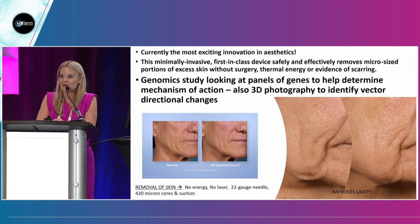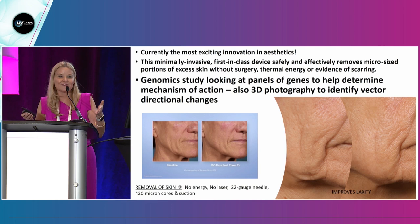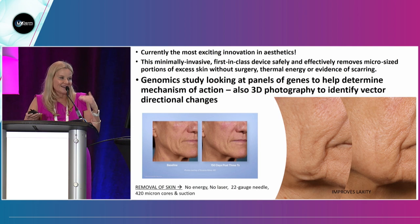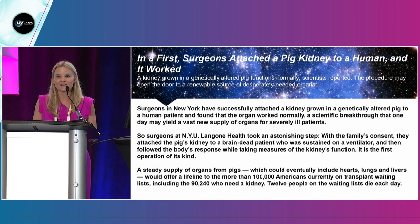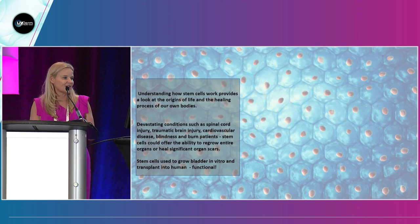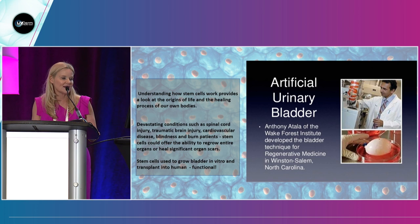The biggest problem in aesthetic medicine right now is that there are so many devices out there that don't work, and patients get frustrated, and it hurts us all. On the human IND trials front, surgeons at NYU put a pig kidney into a brain-dead patient, and it worked. Tony Atala at Wake Forest has grown stem cell bladders in the lab and put them into humans, and it worked. So we're already inputting organs into humans.